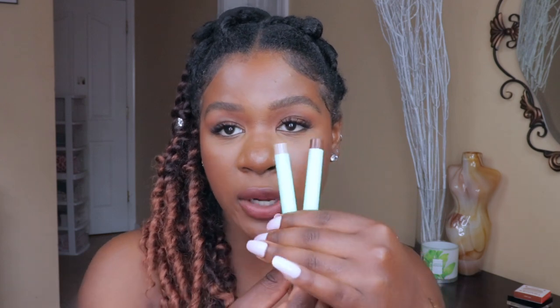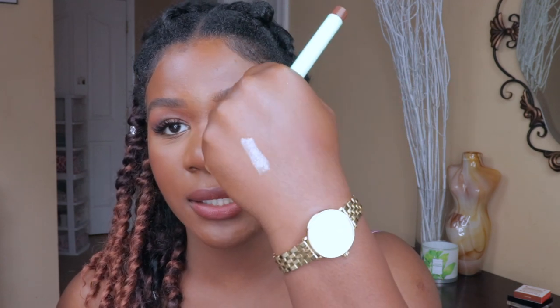I'm starting with the eyes. I recently picked up the ELF Mint Melt No Budge Eyeshadow Sticks — these are cream eyeshadows. I have two shades: Melt With Me and Ice Cream. They are so good and only six dollars. When they say it doesn't budge, it really doesn't budge at all. Once it's set, it is good to go.